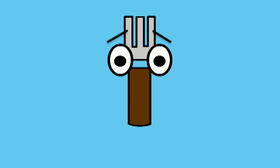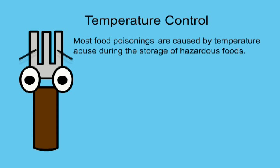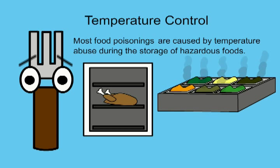Hi there. Welcome to DineSafe's guide to temperature control and storing food properly. Most food poisonings are caused by temperature abuse during the storage of hazardous foods. A few examples include storage in the refrigerator and holding hazardous foods on a steam table at improper temperatures.